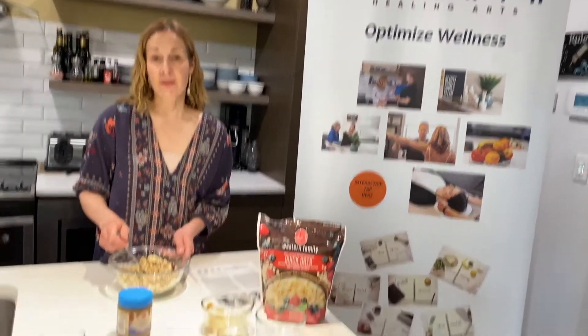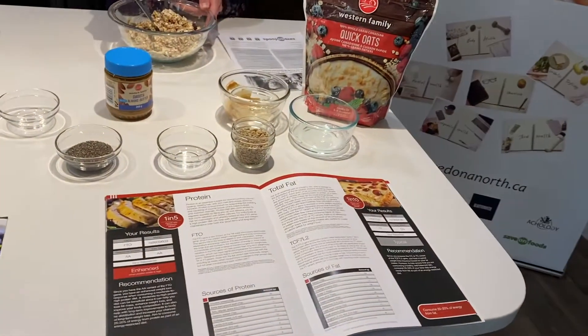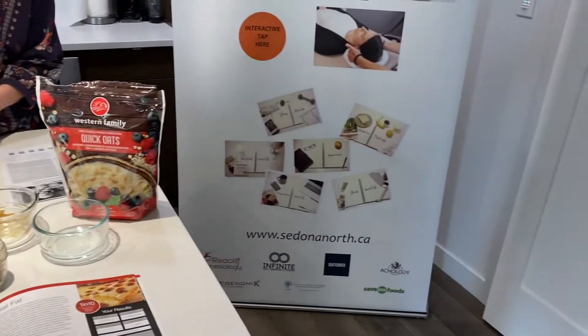If you'd like any more nutrition information, or if you'd like to try the nutrigenomics report, just give us a shout at sedonanorth.ca. Thanks for joining us!